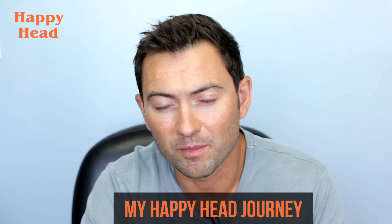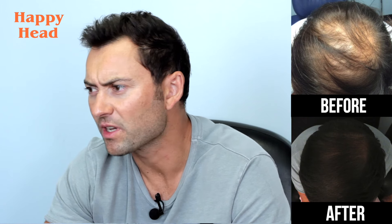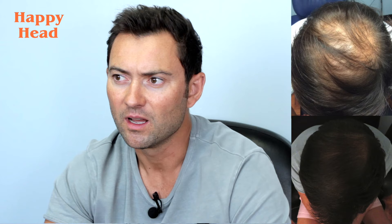Hey, my name is Rupert Runevich. I'm an entrepreneur from Venice. I think I was using it for about a month before I really started seeing results, but it wasn't until I started taking photos of my hair when I really saw, because obviously it's a gradual process, but within three or four months there was a considerable difference in what was happening out there.